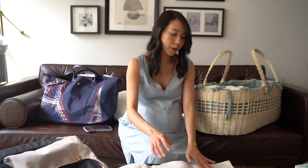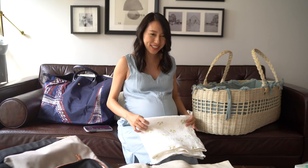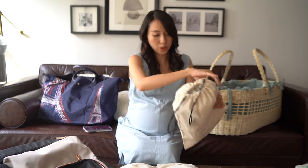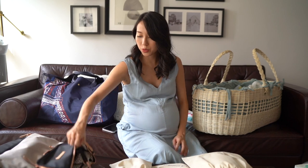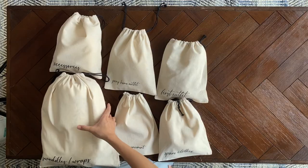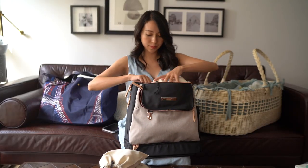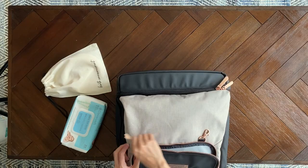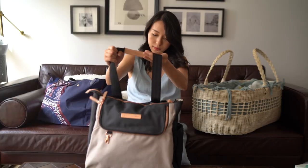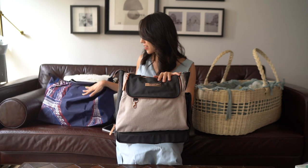For swaddles and wraps, I'm bringing three different options so I have a variety. One can also double up as a blanket. Then everything for the baby goes into his diaper bag, along with his diaper cream, wet wipes, and everything else.